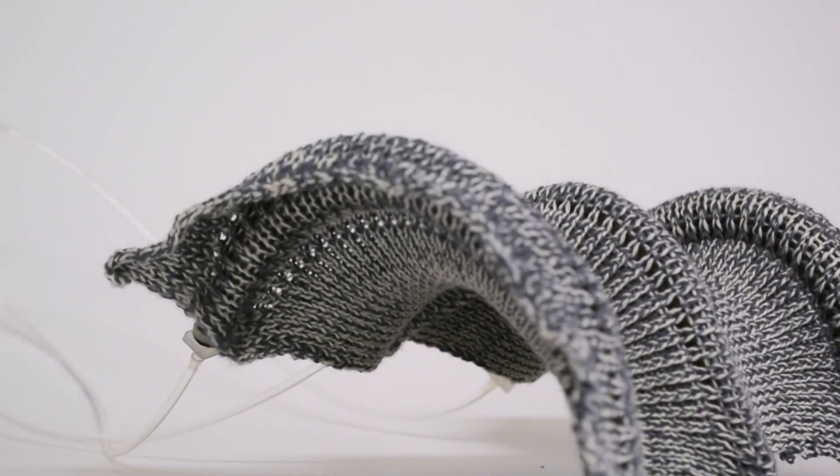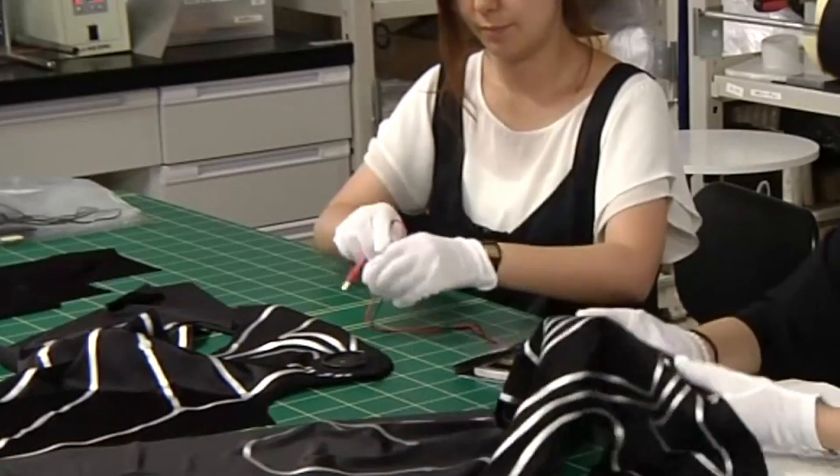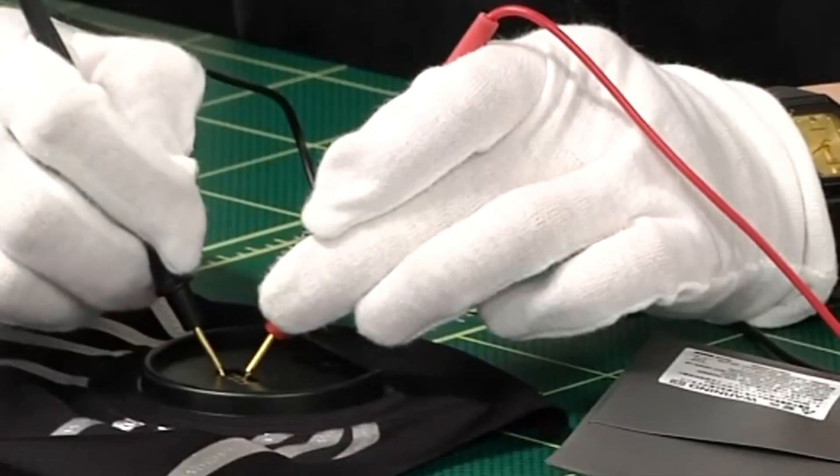Designers can now craft outfits that do more than just look good — they bring a whole new level of practicality and interaction. Let's dig deeper into the game-changing features that make Smart Fabrics a true revolution.